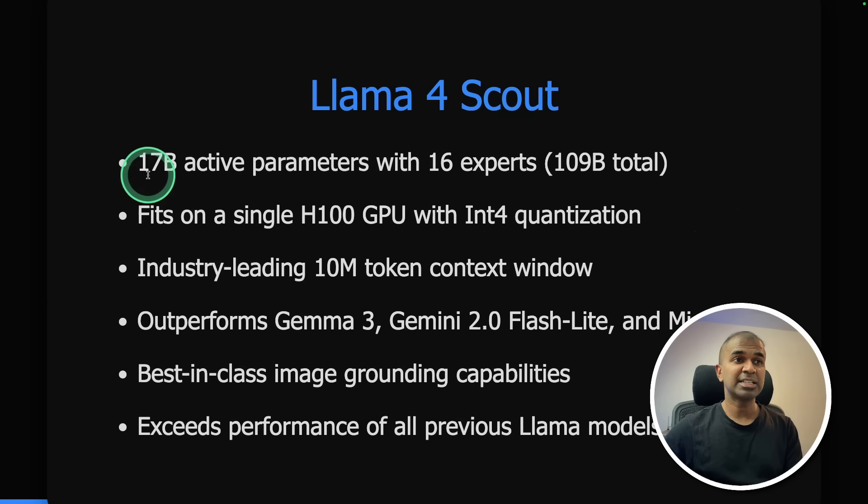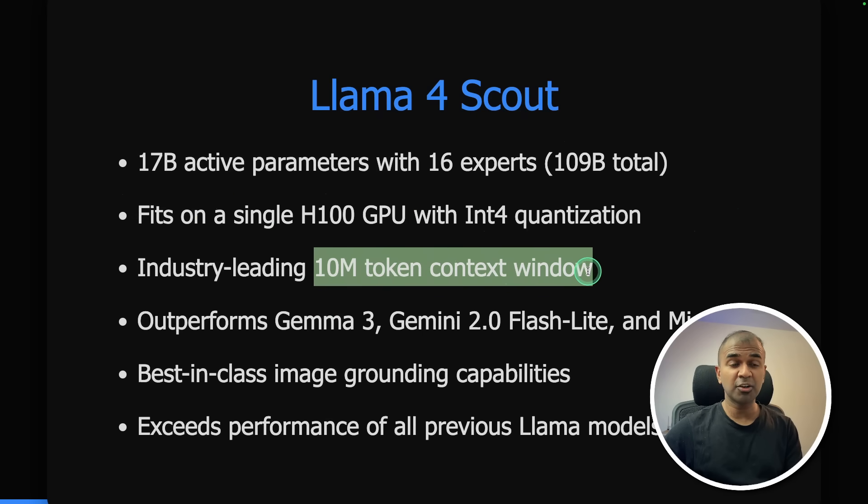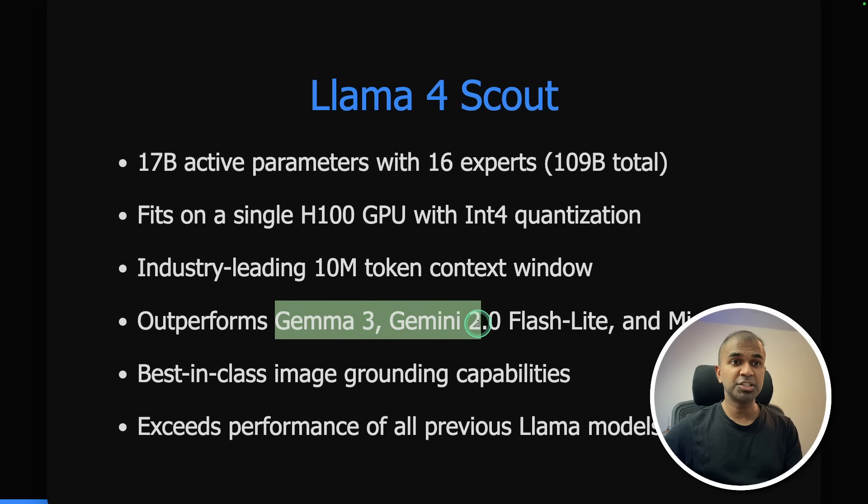Llama 4 Scout has 17 billion active parameters with 16 experts, and fits in a single H100 GPU. It features an industry-leading 10 million token context window. It outperforms Gemma 3, Gemini 2.0 Flash, and Mistral 3.1, with best-in-class image grounding capability and exceeds performance of all previous Llama models.